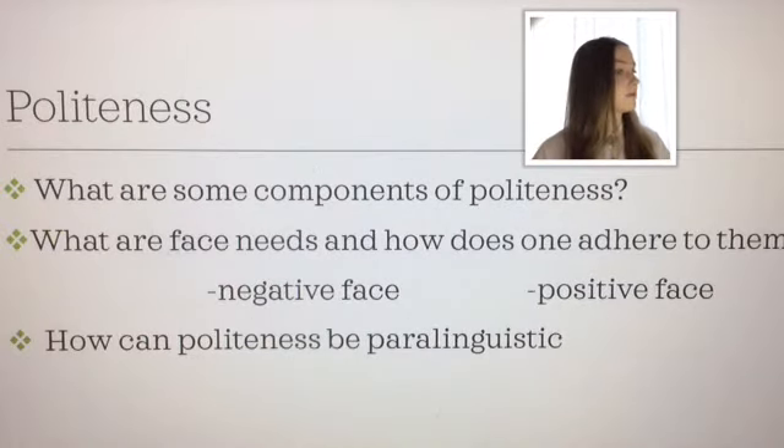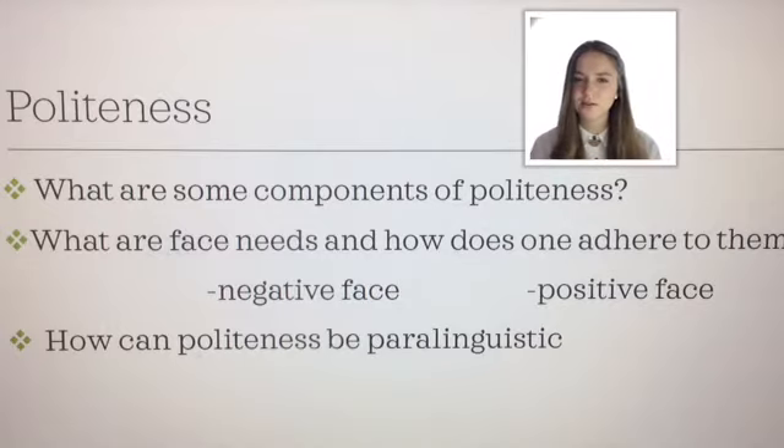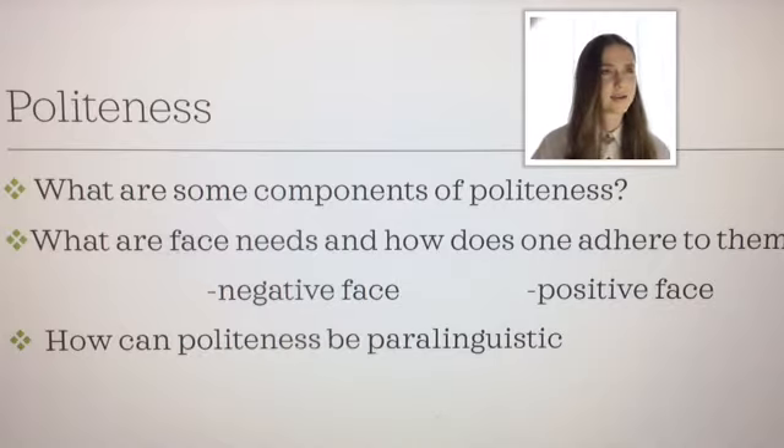So what are some components of politeness? Of course we have negative face and positive face. But we also have, across different cultures — not necessarily always in Australia and Western societies, but across other cultures — some aspects of politeness that are paralinguistic. Negative face is about how much you're imposing on that person's effort — how much effort the person you're talking to will have to give out, depending on what you're requesting them to do. Whereas positive face is more about someone's ego: they want to look good, and if you say anything against that, you're not adhering to positive face.